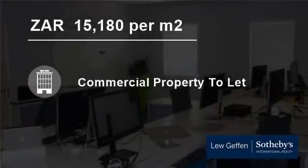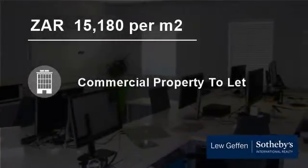Welcome to this 132-square-meter commercial property for sale in Techno Park, Stellenbosch, Western Cape, South Africa, for 15,180 Rand per square meter.